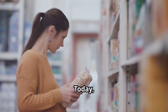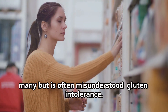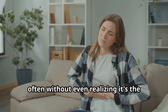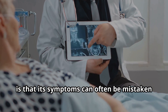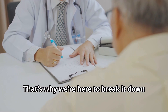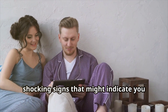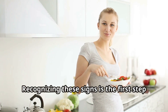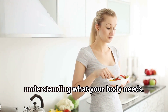Welcome back to Zen Zone Health. Today we're diving into a topic that affects many, but is often misunderstood: gluten intolerance. Many people struggle with this condition, often without even realizing it's the root cause of their discomfort. The tricky thing about gluten intolerance is that its symptoms can often be mistaken for other common ailments. Stick around to learn about 14 shocking signs that might indicate you have a sensitivity to gluten. Recognizing these signs is the first step towards taking control of your health.